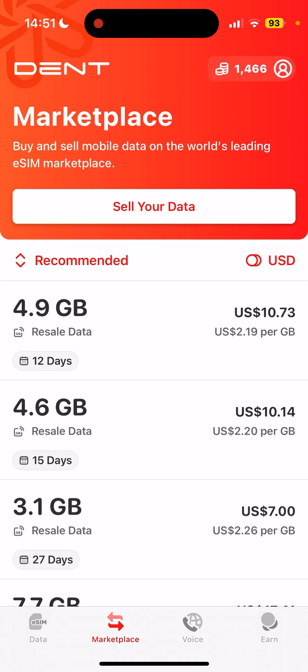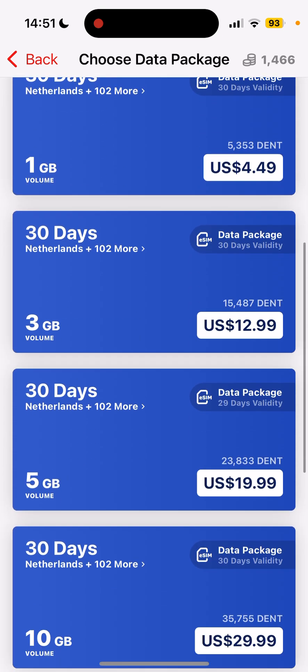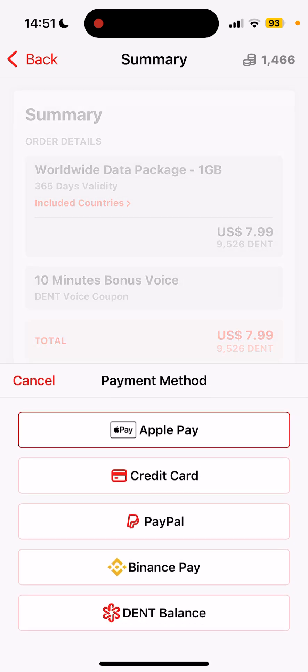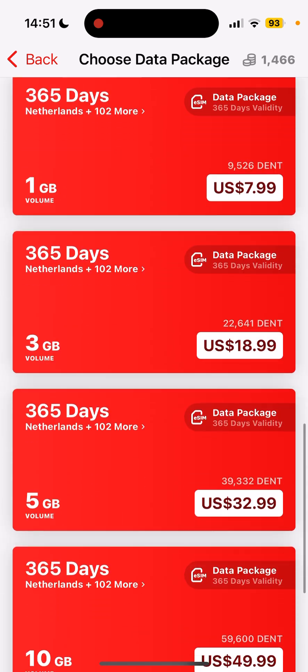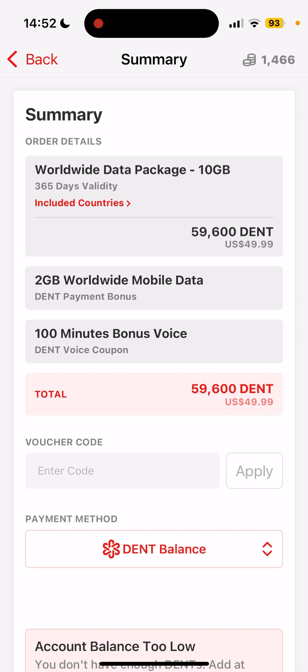DENT tokens still have good utility. If you choose to buy a 365-day package using your DENT balance, you get a 20% extra bonus on data purchases. For a 1GB package, you get 200 megabytes extra plus 10 minutes of voice minutes as well. On a bigger 10GB package, the discount is even more lucrative — using DENT balance, you get 2GB of additional data and 100 minutes of voice minutes.